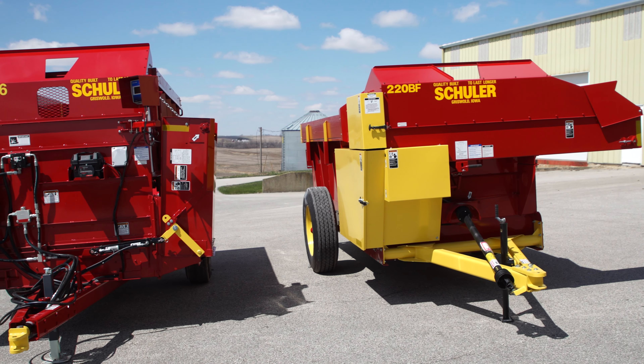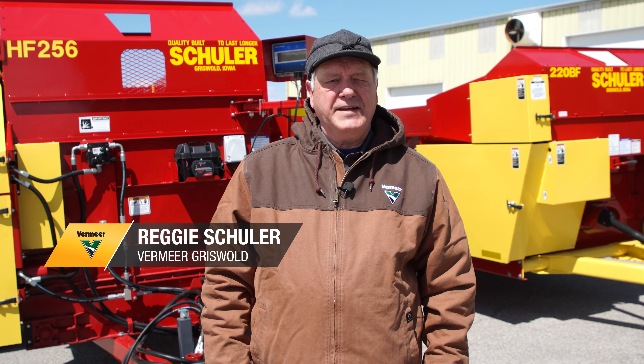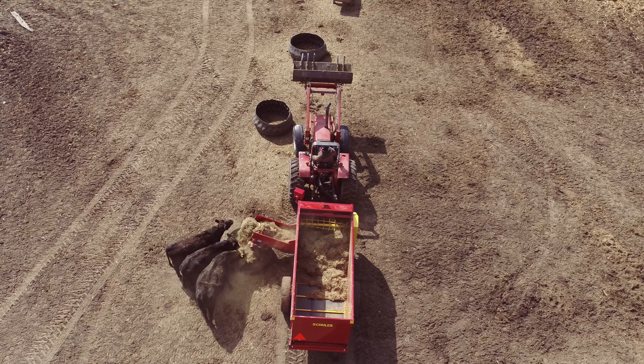With two different styles of feed wagons, you may be wondering what is the difference between those two. I'm Reggie Schuler, and today I'm going to be talking about those differences between an HF 256 and a 220 BF.